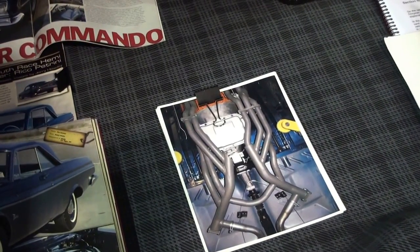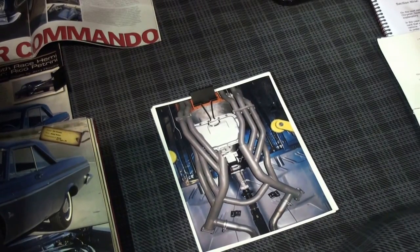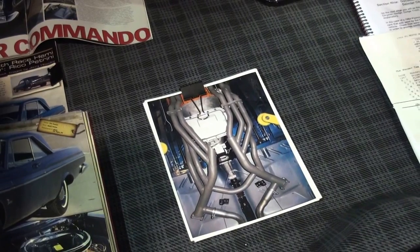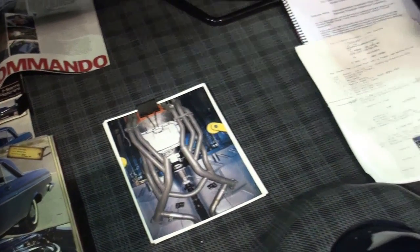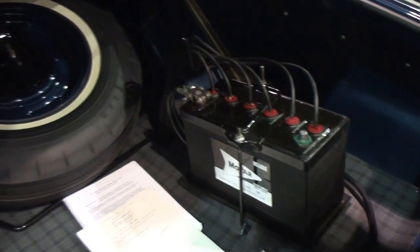Look underneath at the exhaust. Those are factory correct superstock exhausts, which are rarer than rare. That exhaust system took me over two years to find. It was very difficult because it was gone from the car when I purchased it. So that was one of the original difficult parts.